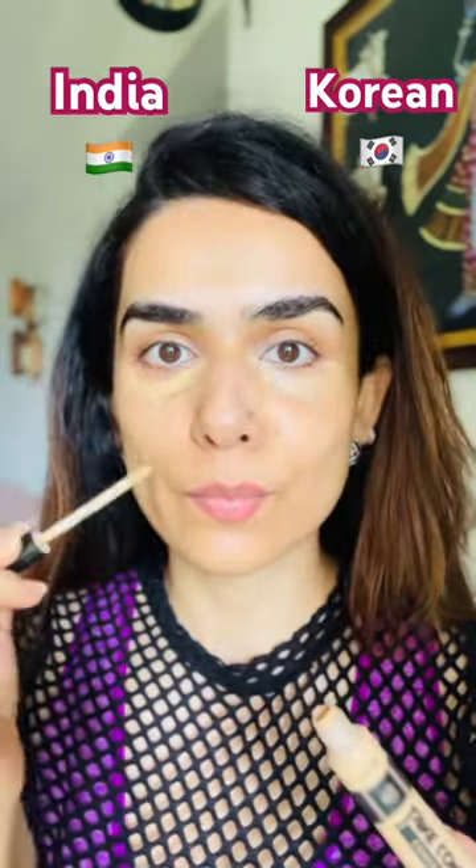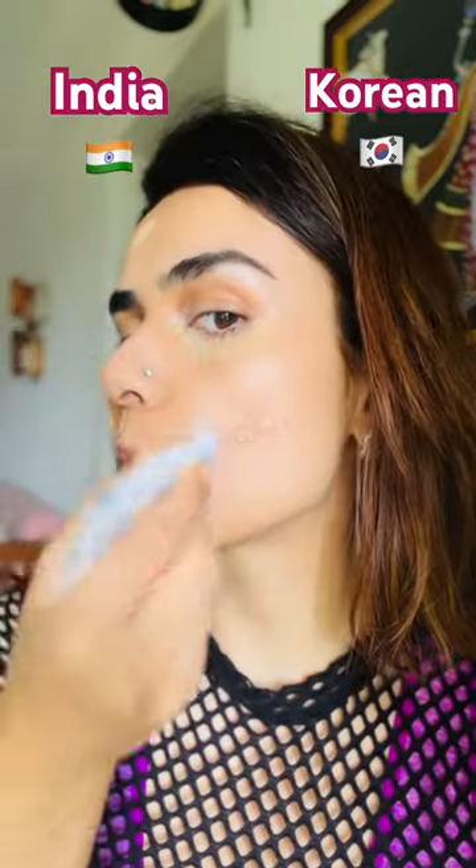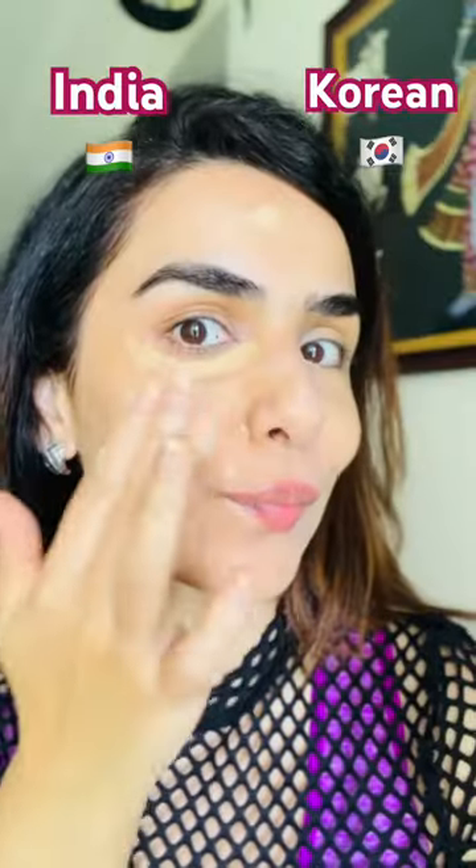Here concealer comes, Indian side comes. With the foundation, Huda Beauty on the Indian side and light BB cream CoverGirl on the Korean side. Blend for Indian — Huda takes a lot of time, of course.